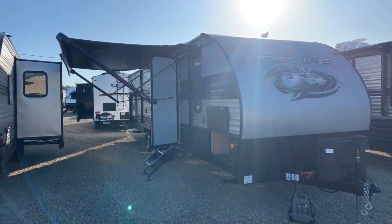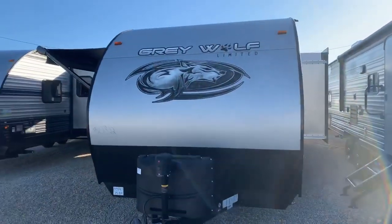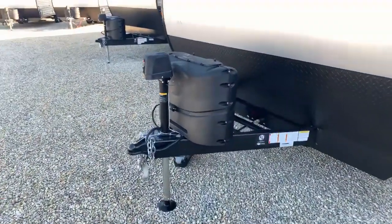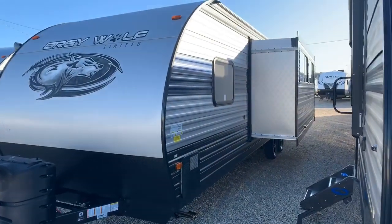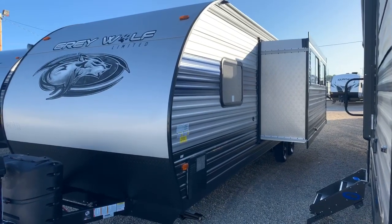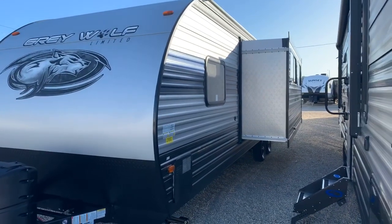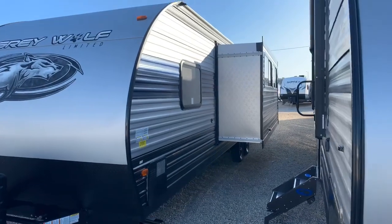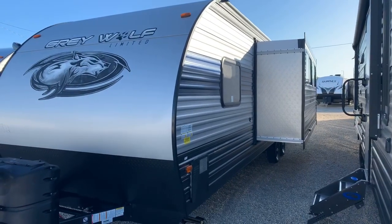This is the 29 bunkhouse model, which comes with three bunks and an outside kitchen. It has a power tongue jack standard and two propane bottles up front. The metal on this is fully painted — they don't do a lot of decals on the Gray Wolf or Cherokee because decals don't stick to metal too well, particularly after a year or two or three. Decals also fade, shrink, and crack when sitting out in the sun, so they've painted the metal instead. It's more expensive, but it makes your trailer last for years.